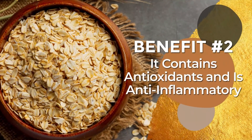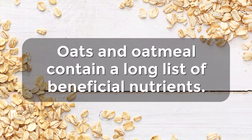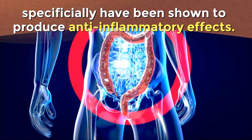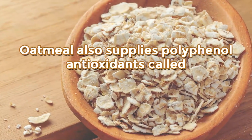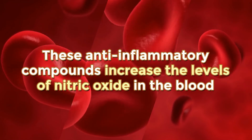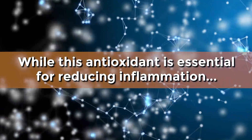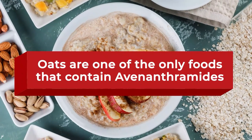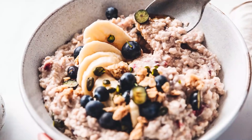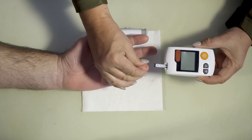Benefit number 2: It contains antioxidants and is anti-inflammatory. Oats and oatmeal contain a long list of beneficial nutrients, but their copper, zinc, magnesium, and manganese specifically have been shown to produce anti-inflammatory effects. Oatmeal also supplies polyphenol antioxidants called avenanthromides. These anti-inflammatory compounds increase the levels of nitric oxide in the blood, which helps to decrease blood pressure. Oats and oatmeal are one of the only foods that contain this antioxidant, and various studies show that consuming oatmeal has the ability to reduce long-term inflammation for people with type 2 diabetes.